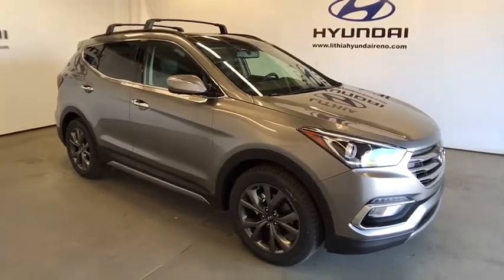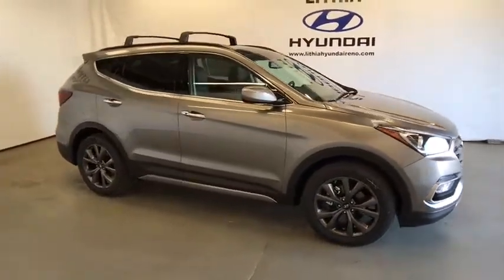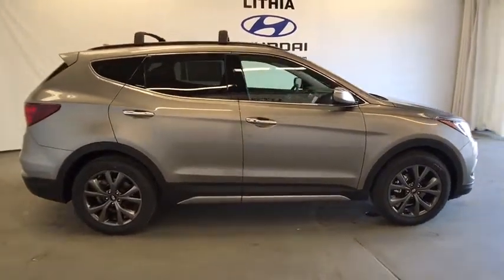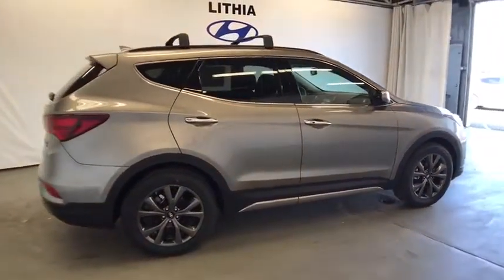The 2017 Hyundai Santa Fe. Style. Quality. Performance. Value. Need we say more? Here are some of this vehicle's great options.